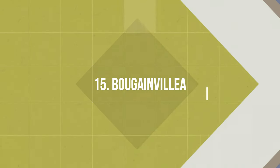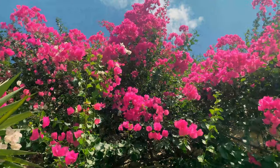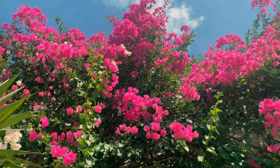Number 15: Bougainvillea. If you love flowers, then you can't ignore this plant. It's one of the best choices for arbors, fences, or any place where you'd like it to climb.